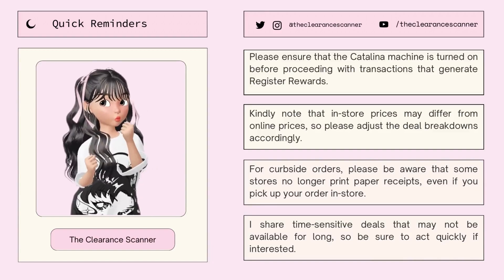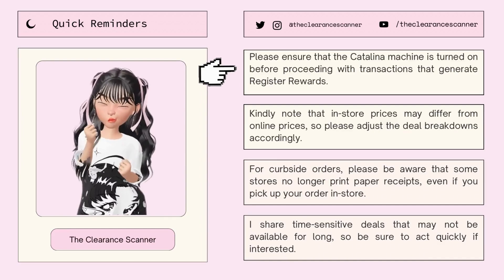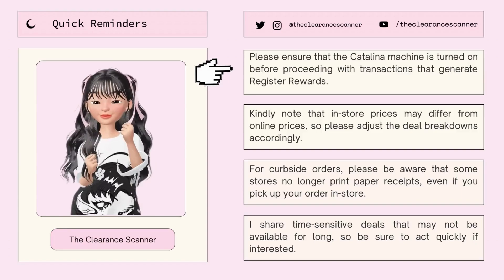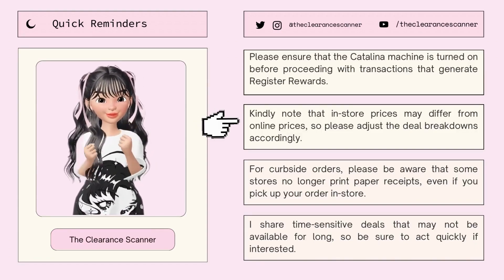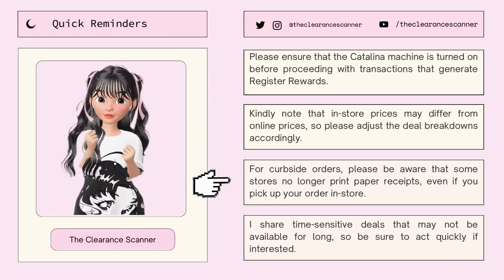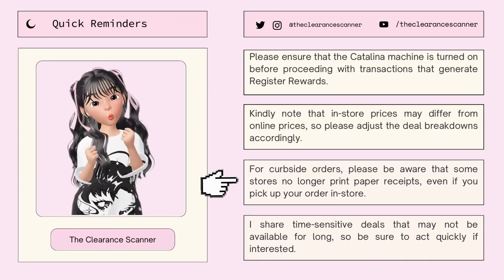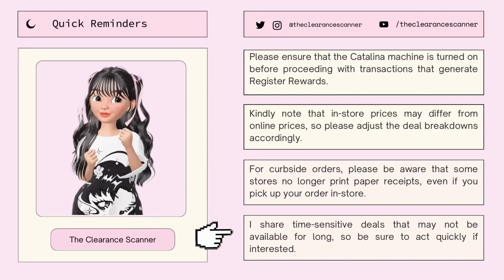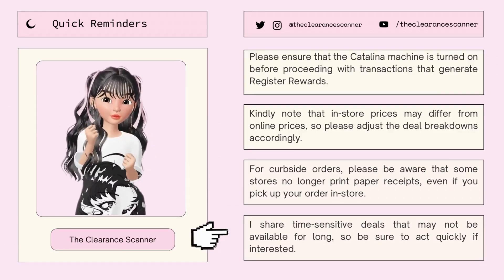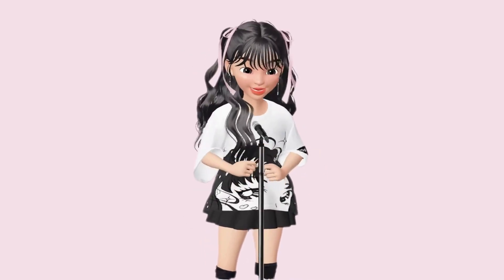Before this video ends, here are some quick reminders. First, please ensure that the Catalina machine is turned on before proceeding with transactions that generate Register Rewards. Second, keep in mind that in-store prices may differ from online prices, so please adjust the breakdowns accordingly. For curbside orders, please be aware that some stores no longer print paper receipts even if you pick it up in-store. And lastly, I share time-sensitive deals that may not be available for long, so be sure to act quickly if interested. Okay guys, that's it — keep hustling, and until next time, bye bye!